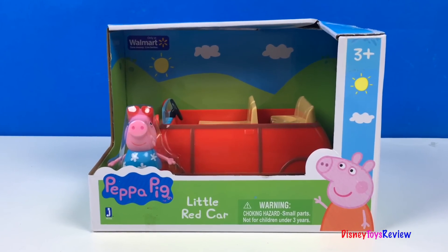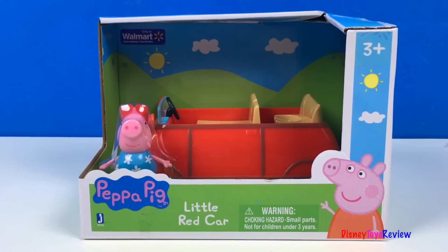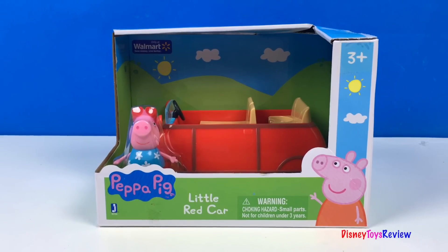Hi guys, Disney Toys Review here. Today we're opening Peppa Pig's Little Red Car. Let's check it out!